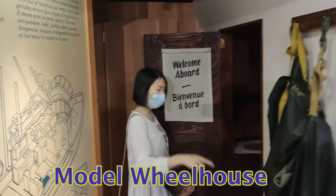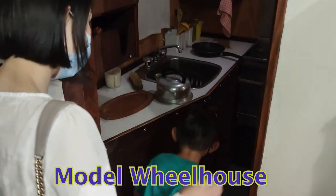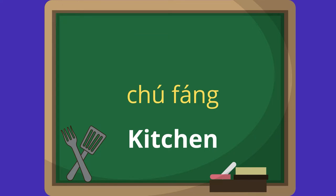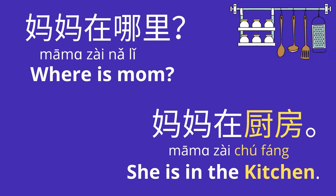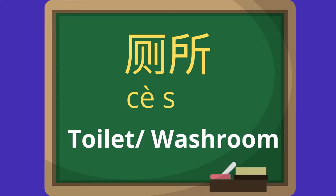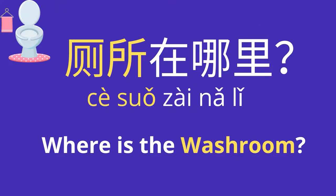It's a boat! I saw a kitchen here. Let's go in. This is an old fishing boat. They have a kitchen here — 厨房 (chū fáng). Repeat after me: 厨房. 妈妈在哪里 (māma zài nǎlǐ)? Where's mom? 妈妈在厨房 (māma zài chūfáng). She's in the kitchen. And they have a dining area and a sleeping area. There's a toilet here — 厕所 (cèsuǒ). 厕所在哪里? Where's the washroom?